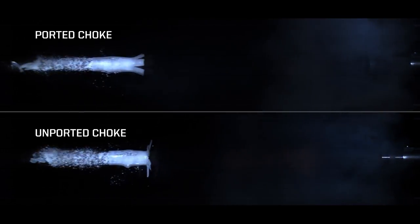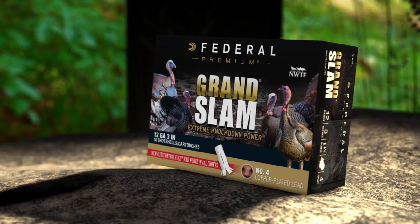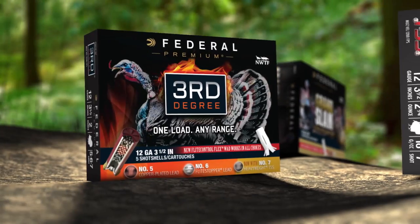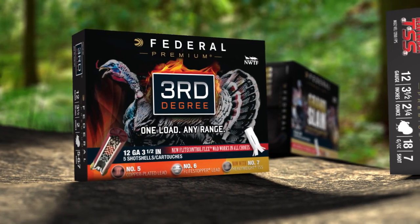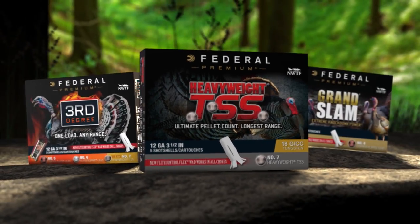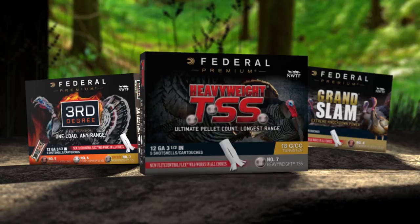With options including powerful Grand Slam copper-plated lead, a more range-forgiving Third Degree, and Heavyweight TSS for extreme-range gobblers, there's a choice for any hunter and situation.